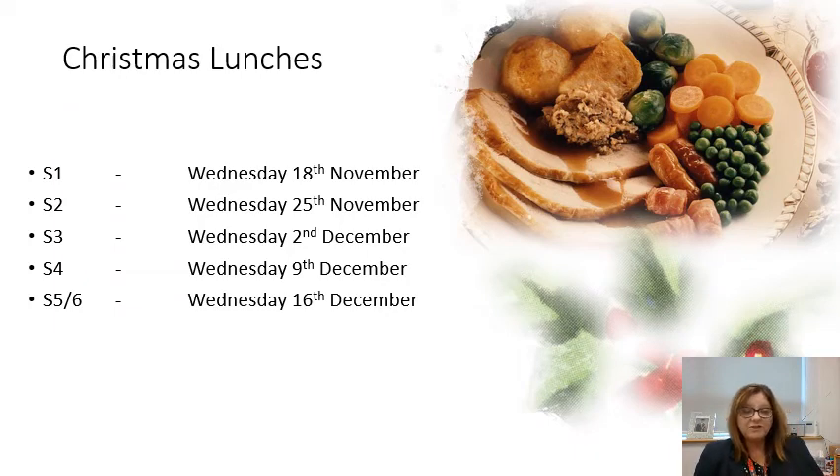Our canteen staff have come up with a fantastic idea to spread out the Christmas lunches over time. We normally do this on one day and it's a lovely but hectic occasion, as every member of staff and the vast majority of pupils want to partake. The Christmas lunches will be for different year groups on different Wednesdays from Wednesday the 18th up until the last week of term, with 5th and 6th year getting their Christmas lunch on Wednesday the 16th. There will also be other healthy, vegetarian, and vegan choices for those who don't wish to partake or have different faith backgrounds. So that's something for most of us to look forward to.